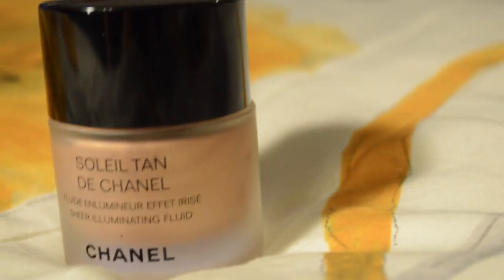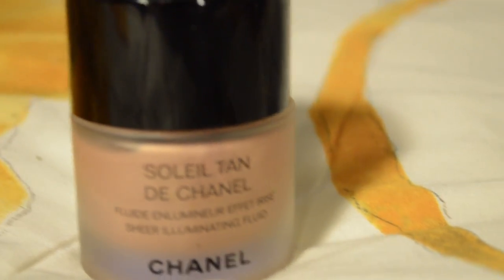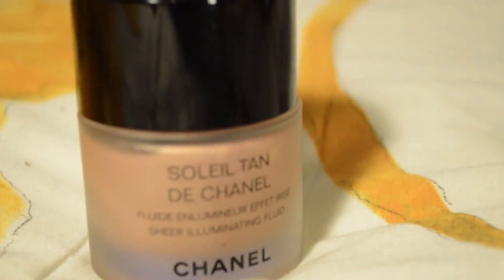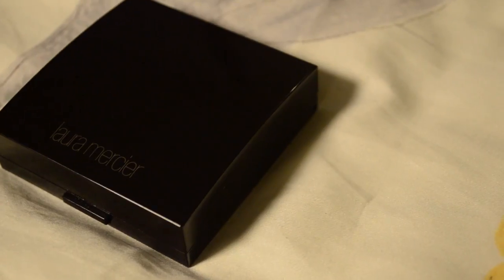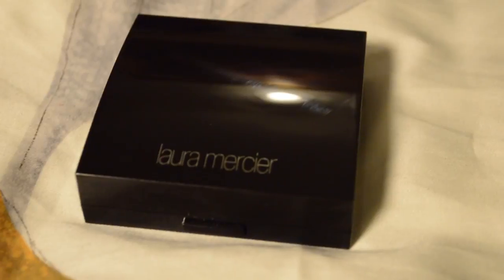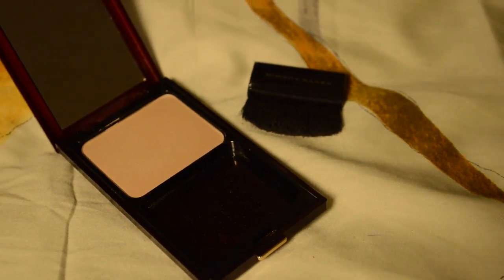Next products are highlighters. The first one is Aurora from La Mer — it's a cream highlighter. The second is from Chanel, called Soleil Tan de Chanel Sheer Illuminating Fluid in the shade Sunkissed. If I want a powder highlighter I always reach for Laura Mercier's highlighter in Spellbound — it's a limited edition with a beautiful rose gold finish. For photos or daytime outings, I reach for Kevin Aucoin's highlighter in Candlelight.